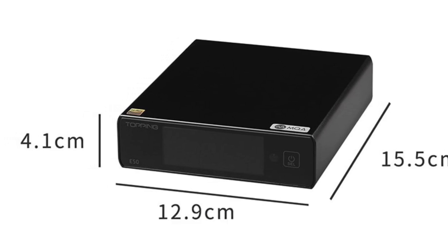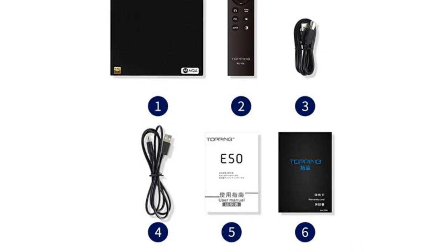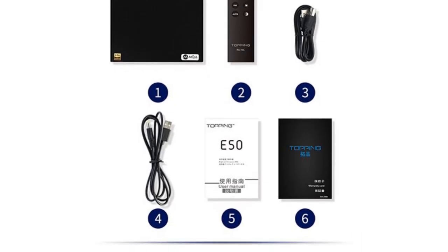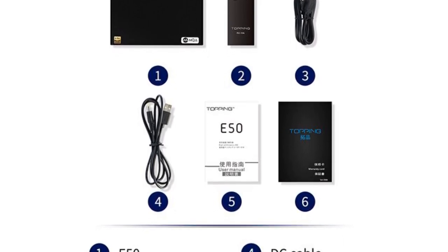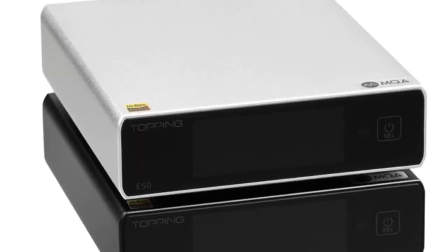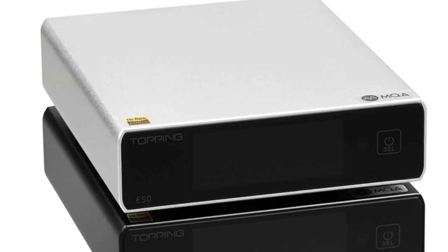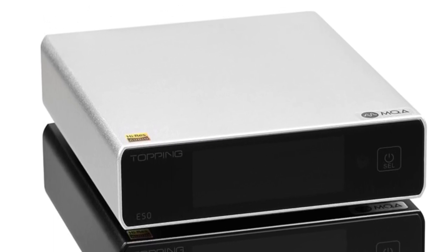Its compact dimensions of 12.9 x 4.1 x 15.5 cm make it suitable for desktop setups with limited space. With support for DSD and PCM audio formats, including high sampling frequencies and word lengths, the E50 DAC ensures faithful reproduction of high-resolution audio.